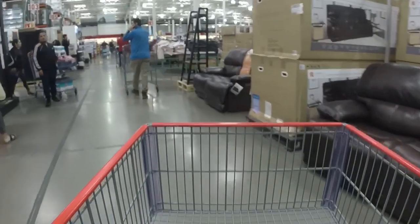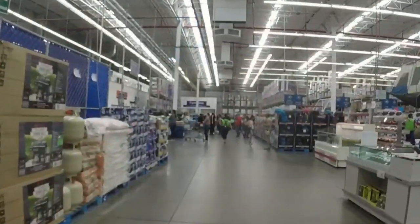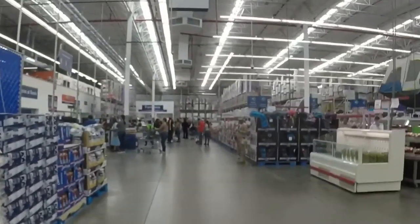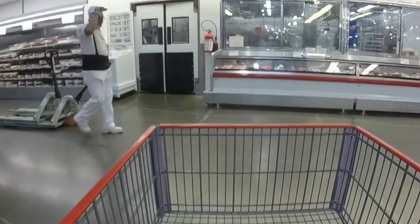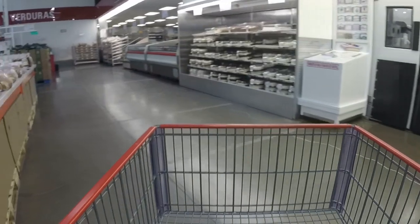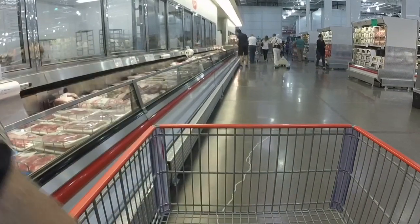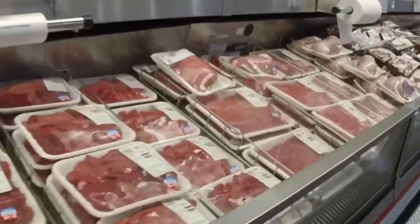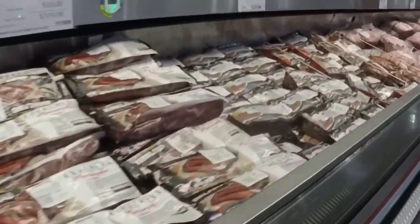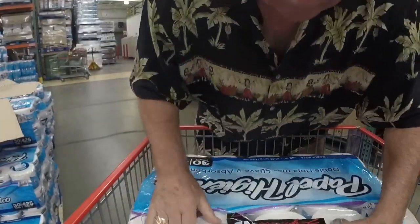I recently got some really strong magnets from Amazon and I'm using them to hook my GoPro on the cart. Pretty much just your standard Costco — Kirkland products, not significantly different than anything I've seen in the United States. Good meat selection, with all the popular animals to eat represented. Samples, just like any other Costco. Toilet paper.